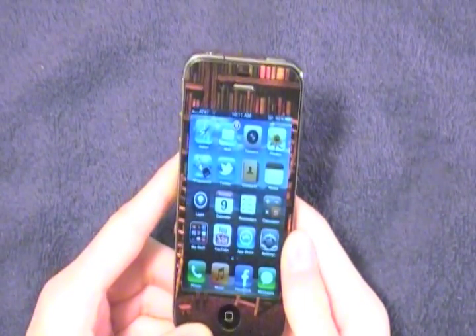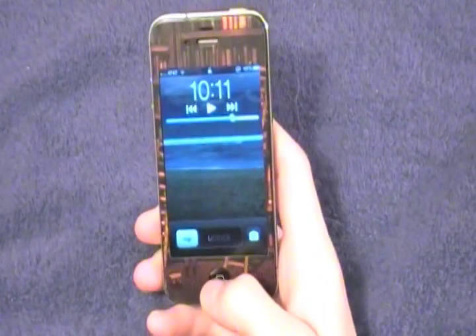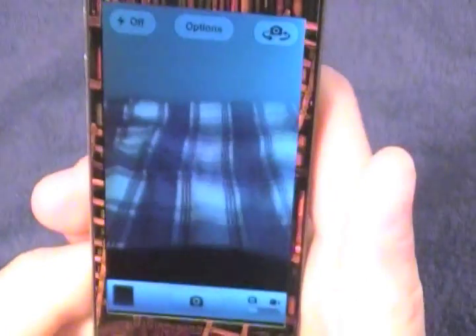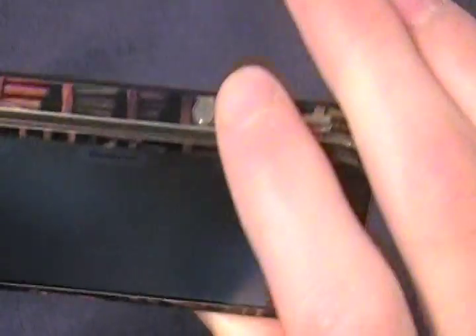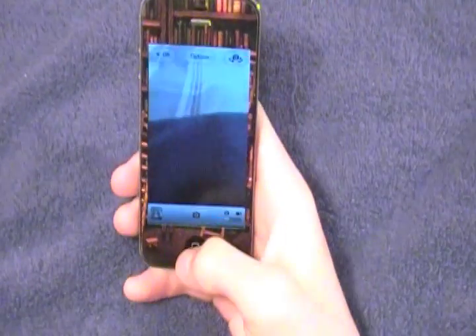There have been a bunch of new improvements to the camera application. First, from the lock screen — before, double-clicking the home button gave you iPod controls, but now you also get a camera button right there, so you're right in the camera instantly. You can now use the volume up button as a shutter button to take pictures, which is very convenient. They've also added a grid overlay to help align photos, HDR toggle, and pinch to zoom.